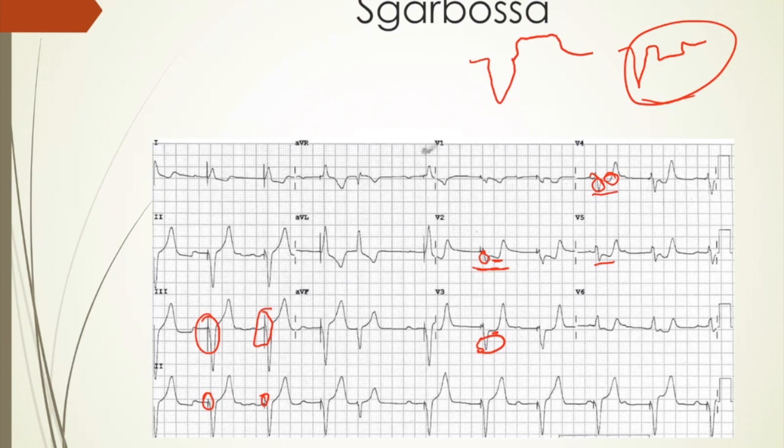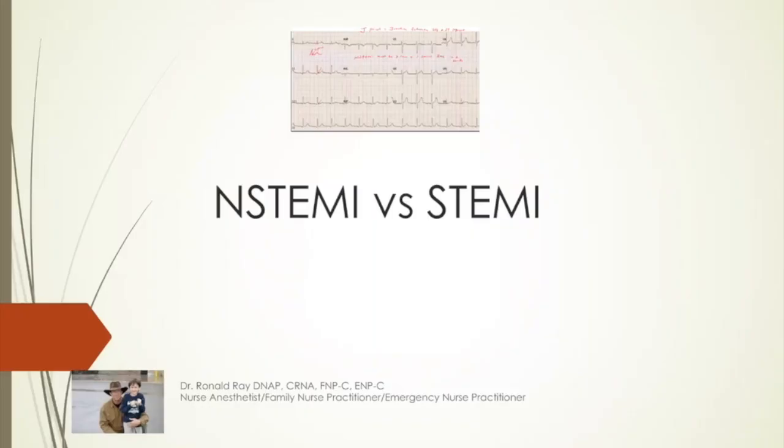I left this EKG out — I'm not sure what happened, because I went through and talked and marked it up, but it just didn't make it to the recording somehow. I hope this helps. Any questions, I'm happy to answer them online. Thanks, bye.